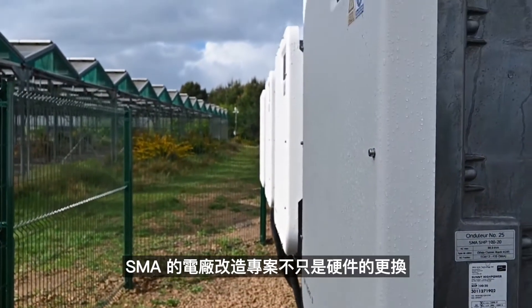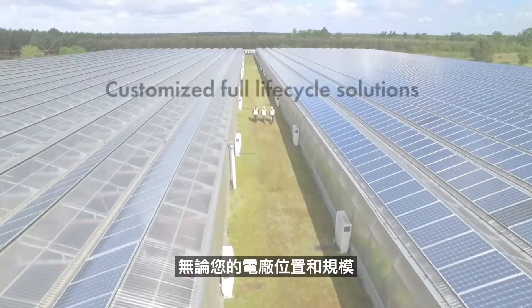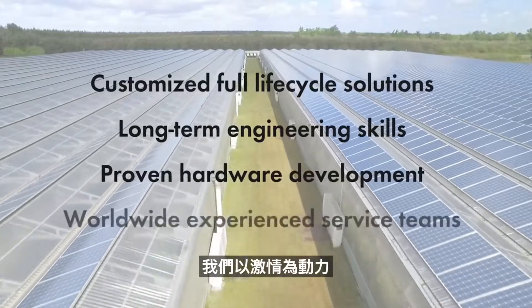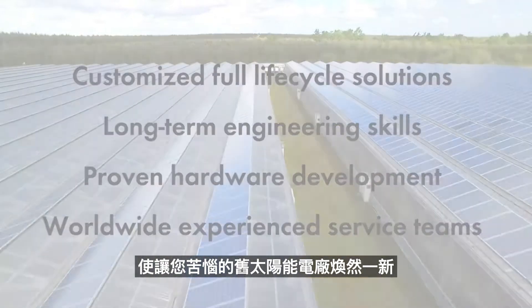Also, thanks to the re-powering, the plant is now producing even more energy than it has before. SMA re-powering solutions are more than just a hardware change. No matter where your power plant is located or which size, we're driven by the passion to make your distressed PV plant perform at a higher level again.